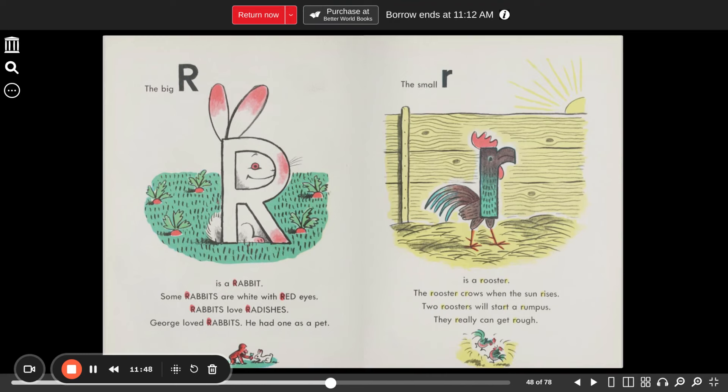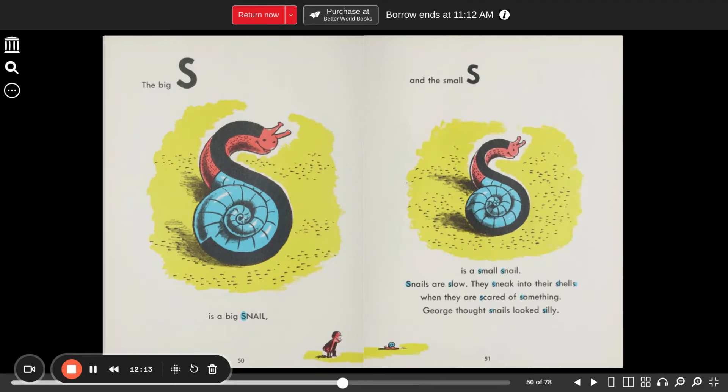The big R is a rabbit. Some rabbits are white with red eyes. Rabbits love radishes. George loved rabbits — he had one as a pet. The small R is a rooster. The rooster crows when the sun rises. Two roosters will start a rumpus — they really can get rough. The big S is a big snail. The small S is a small snail. Snails are slow. They sneak into their shells when they are scared of something. George thought snails looked silly.